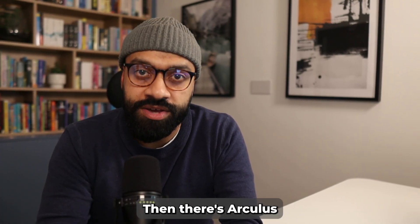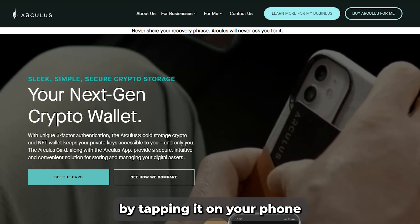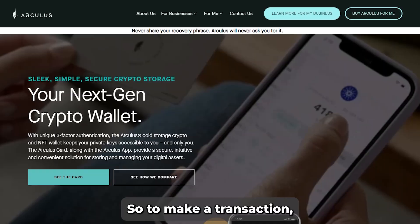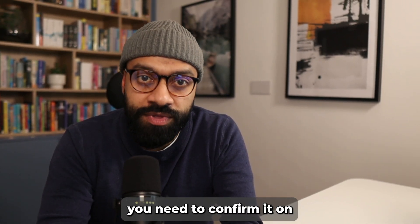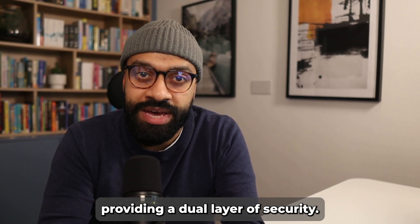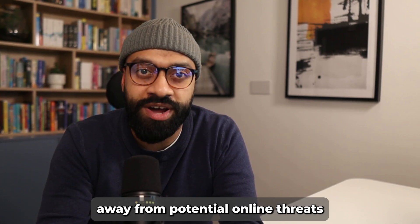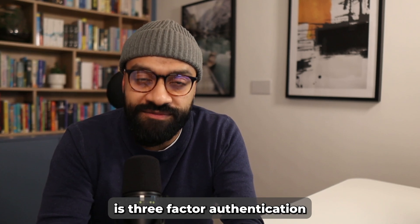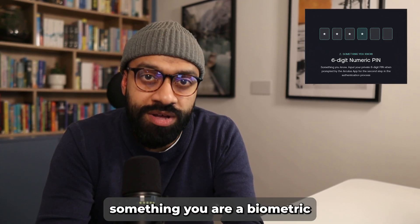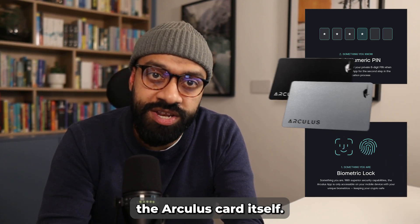Then there's Arculus — a card-shaped hardware wallet that pairs with your phone. You activate it by tapping it on your phone, and it works in tandem with the Arculus wallet app. To make a transaction you need to confirm it on both the card and the app, providing a dual layer of security. This wallet uses cold storage, keeping your private keys offline. Its three-factor authentication includes something you know (a PIN), something you are (a biometric like a fingerprint), and something you have (the Arculus card itself).